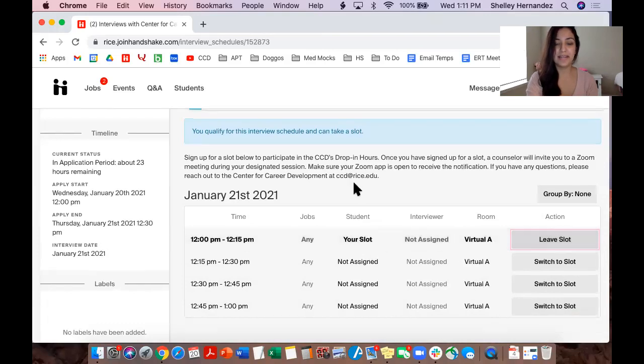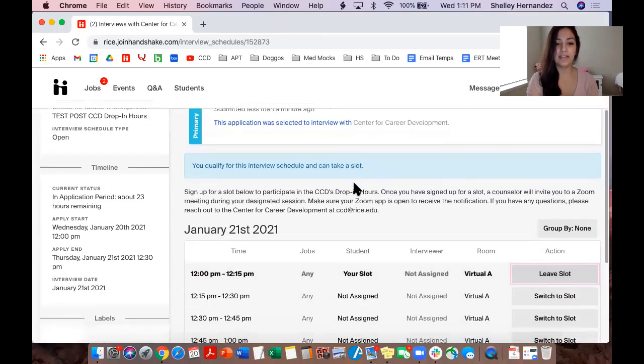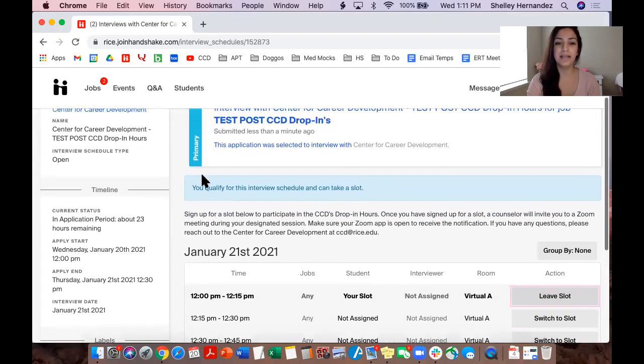From there, sign in at your allotted time to your Zoom account. Make sure it's on and you're logged in and ready to go so that the counselor can call you whenever they're ready — they will be calling you, so you don't have to worry about calling them. If you have any other questions, feel free to email us at ccd@rice.edu. Thank you so much!